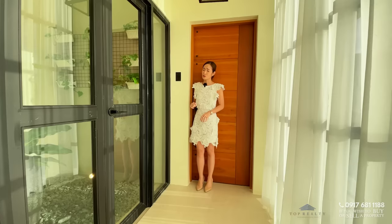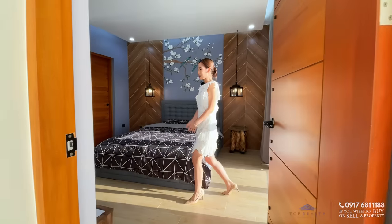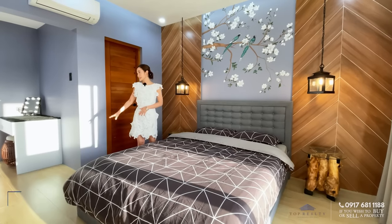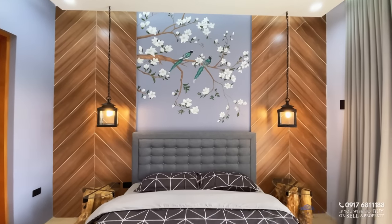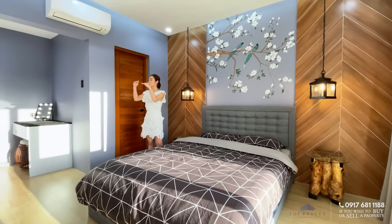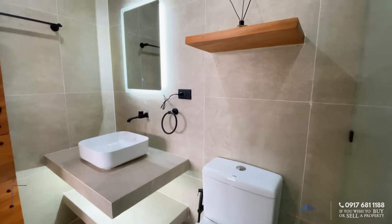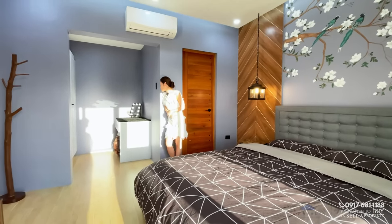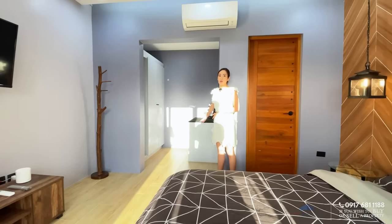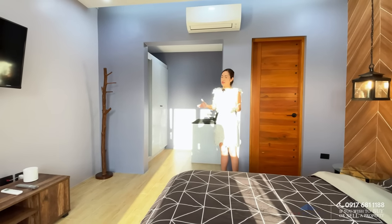Our first bedroom on this floor is your junior master suite. You have a different type of flooring here and a queen-size bed with a beautiful mural art to frame it. On both sides you have different designs, lights, and drop ceilings. Right over here is the ensuite toilet and bath. And over to this side is your walk-in wardrobe with installed cabinets, drawers, and a vanity as well.